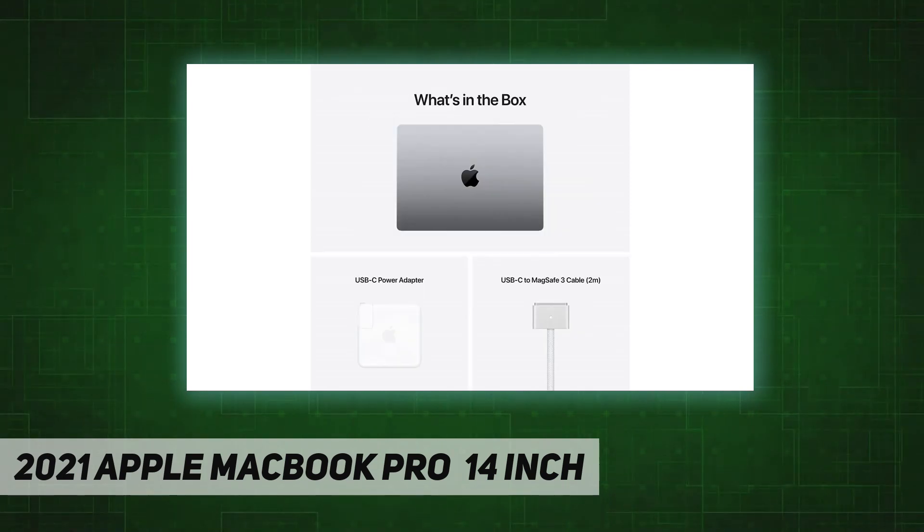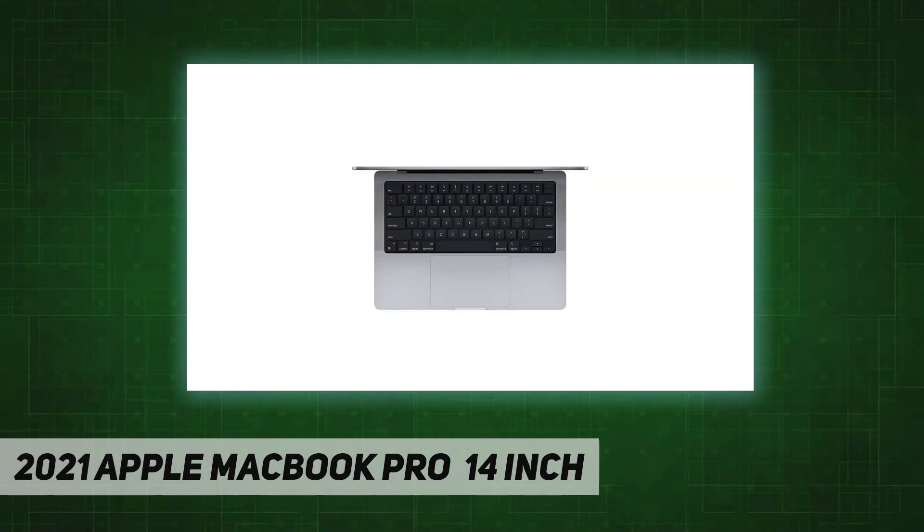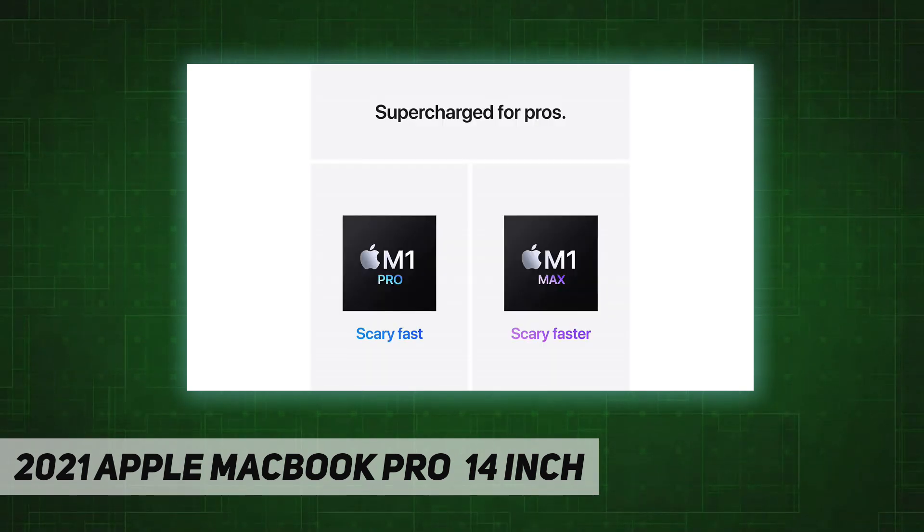16-core Neural Engine for up to 11x faster machine learning performance. Longer battery life — up to 17 hours. Up to 64 gigabytes of unified memory so everything you do is fast and fluid.